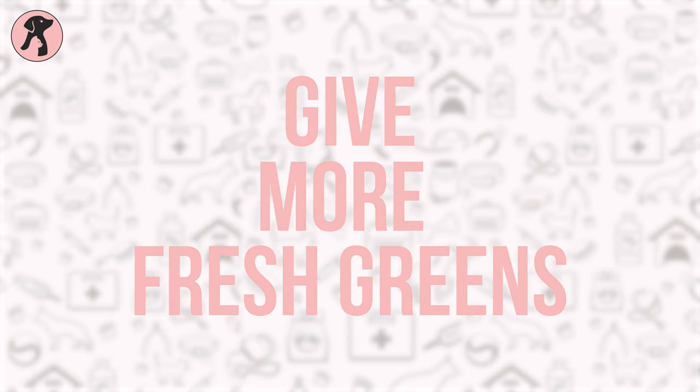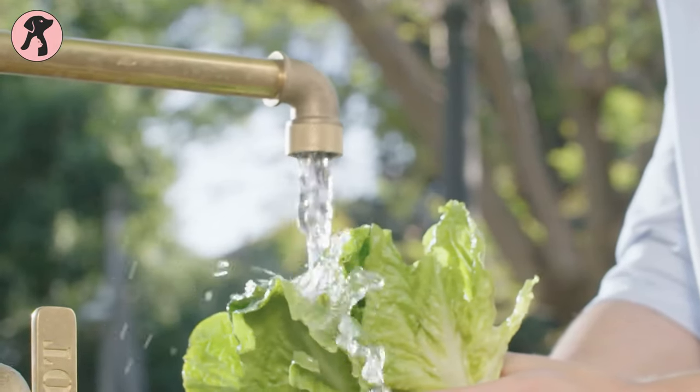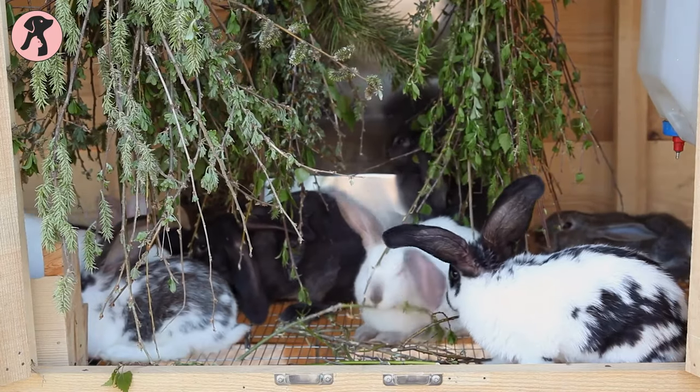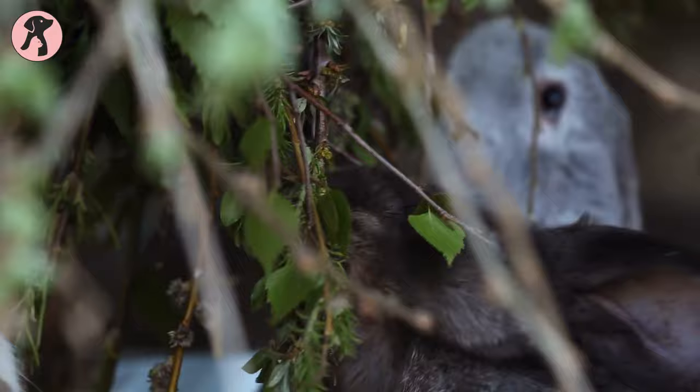Tip 7: Give more fresh greens. Wash fresh greens in cool water and give your bunnies fresh leaves from the fridge so that they can get a refreshing cool treat. But don't give them too many greens to eat.